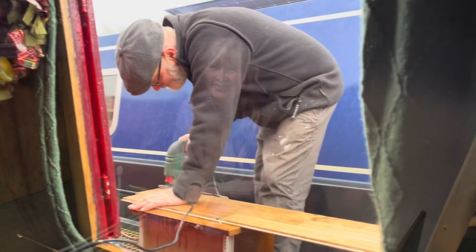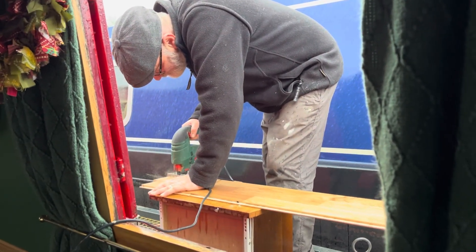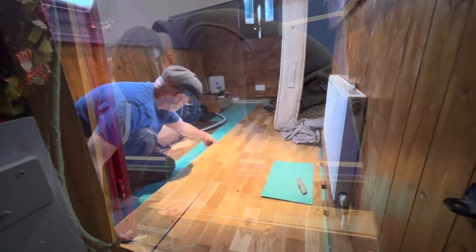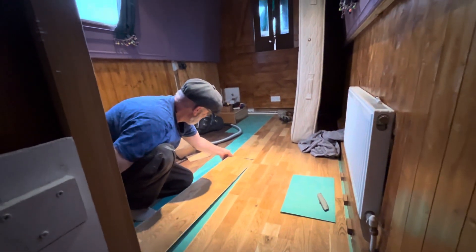I also painted the walls purple. I'm not too sure about it yet, but let's see it in daylight. We're putting in our new flooring board now — look how beautiful that looks.